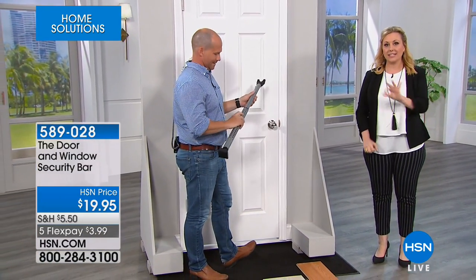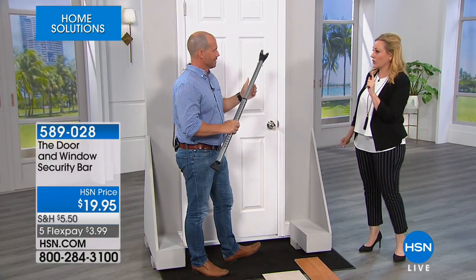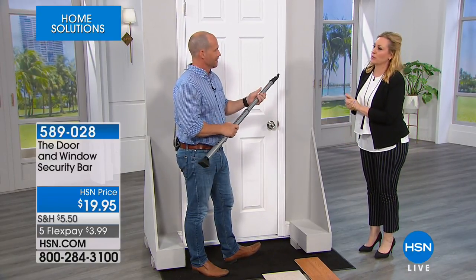This has only been on air a couple of times and every single time it sold out. We brought in 3,000 units — half of those are gone. There are 1,609 left, that's it. I'm going to get one if there's one left after the show.